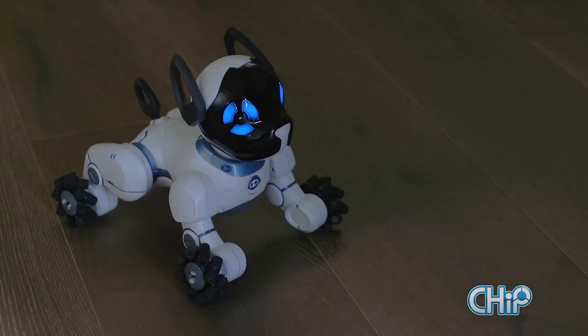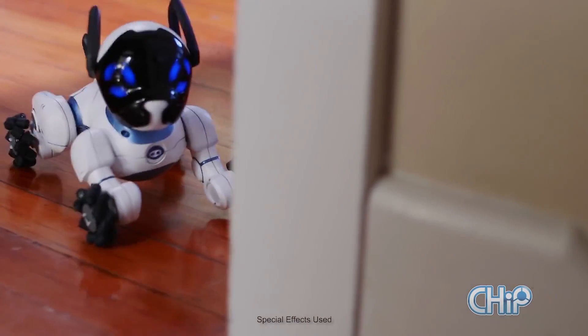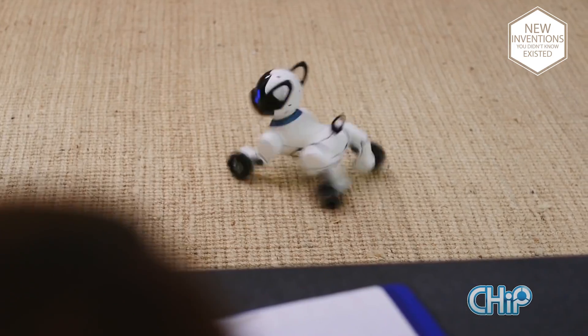Meet Chip. Chip is my robot dog. When I wear my smart band, Chip and I are connected. He learns what I like, so that no Chip is like my Chip.